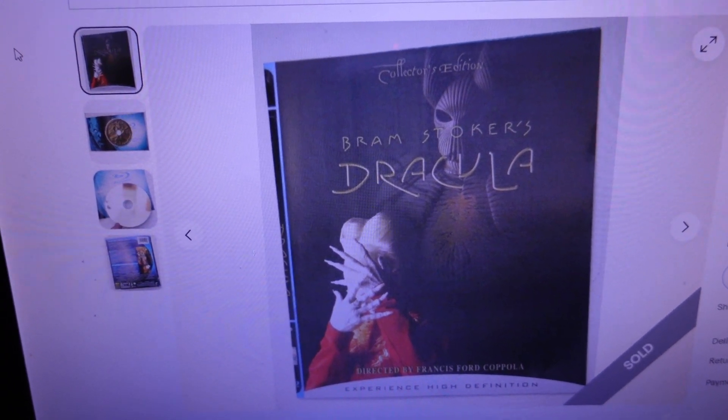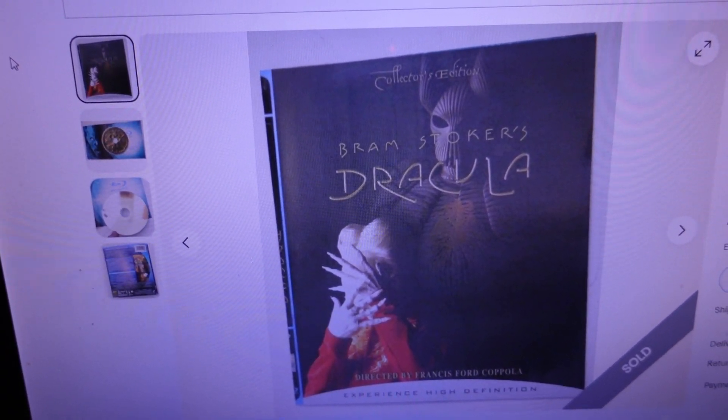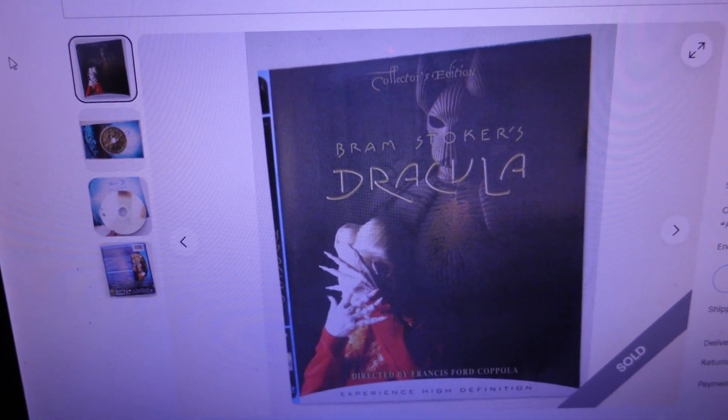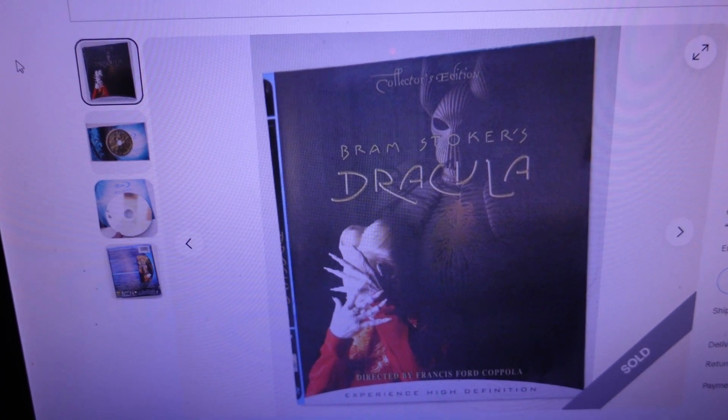Second item — I accepted a best offer. It sold for $8.23. It's a Bram Stoker's Dracula Blu-ray movie disc from 2007, keyword film, keyword collector's edition. That disc was part of a storage unit buy. I got a bunch of Blu-rays out of it — it didn't have the case, just the art and the disc, so I was happy to take the best offer.